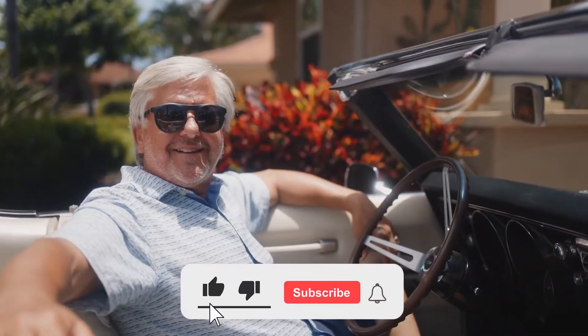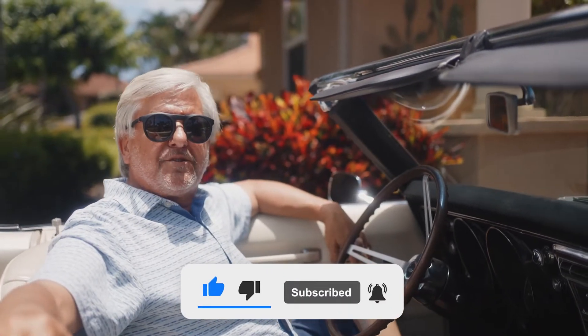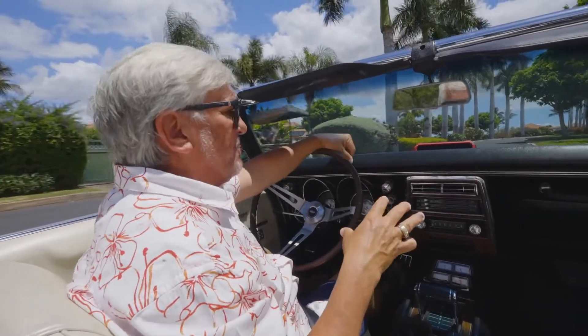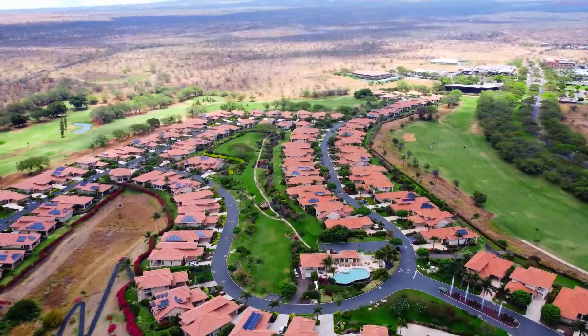If you're liking Condos Castles and Cottages in Maui, be sure to hit the subscribe button so you don't miss another episode. This is one of my favorite communities, and it's one of my favorite communities because, well, it's where I live. I sold this complex about 10 to 12 years ago when it was brand new.